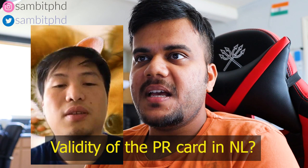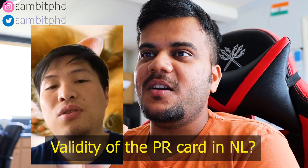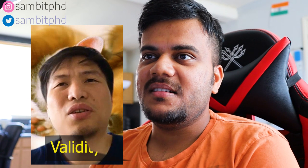Once you get the PR, how long is it valid? Every five years you need to renew it. Are there any specific conditions — like you can't move out of Netherlands for a certain period? I'm not sure exactly, but I heard you cannot leave the Netherlands for more than two or three years. You can go for a few months a year for vacation — that's normal — but you can't get the PR and then move to another country for another five years. You should at least prove that you still consider the Netherlands as your living place.